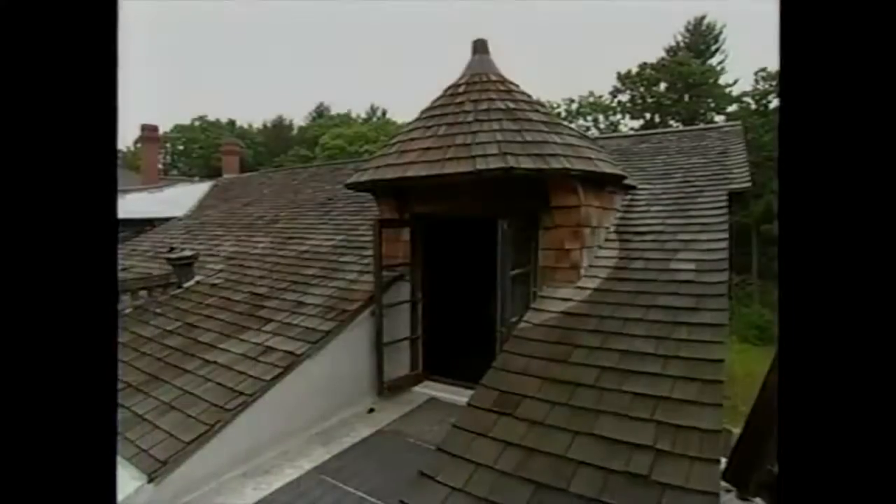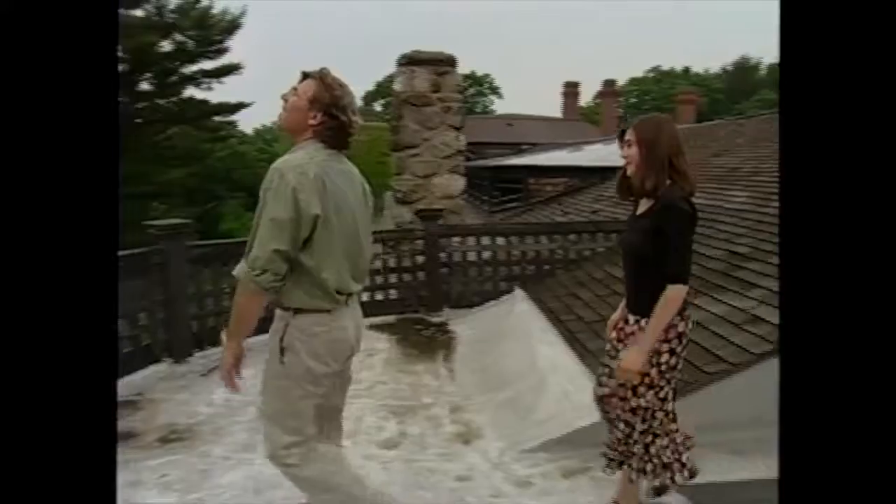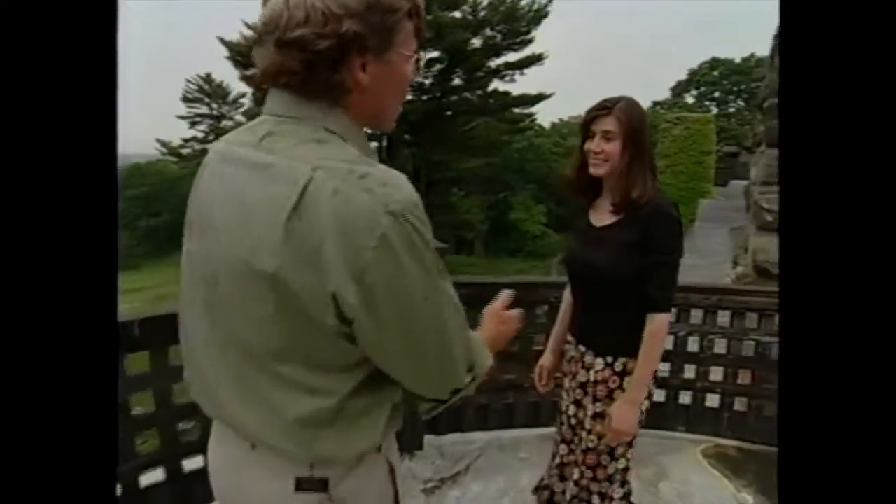The clouds have rolled through and we're getting a summer shower. I want to congratulate you and your colleagues for preserving such a wonderful place and keeping it open to the public. Thanks for letting us stop by. Thanks for coming — and do come again. We will indeed.